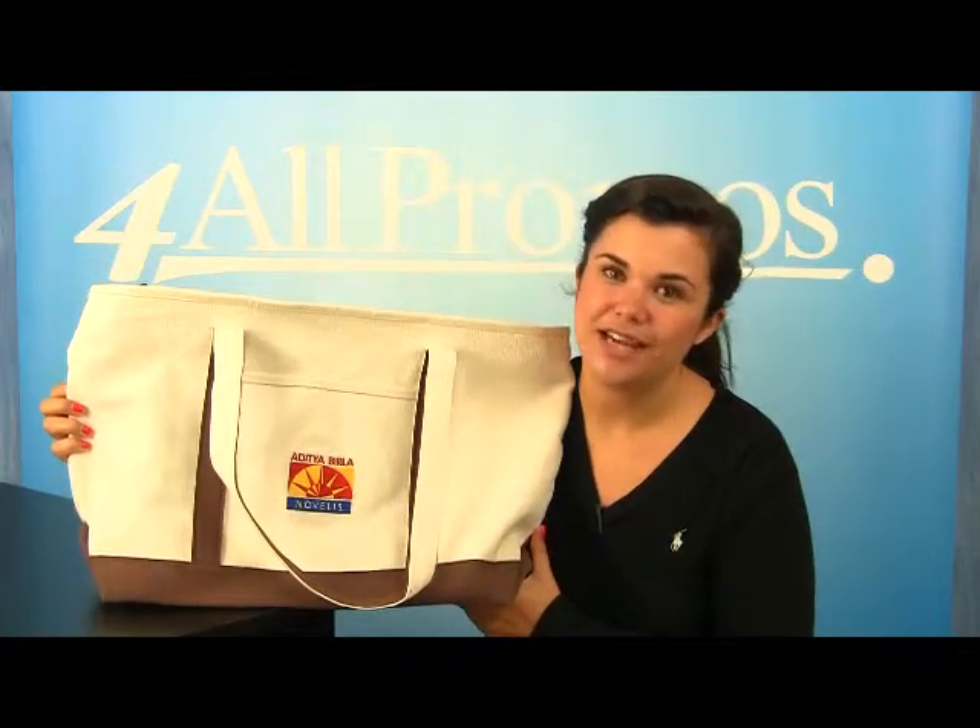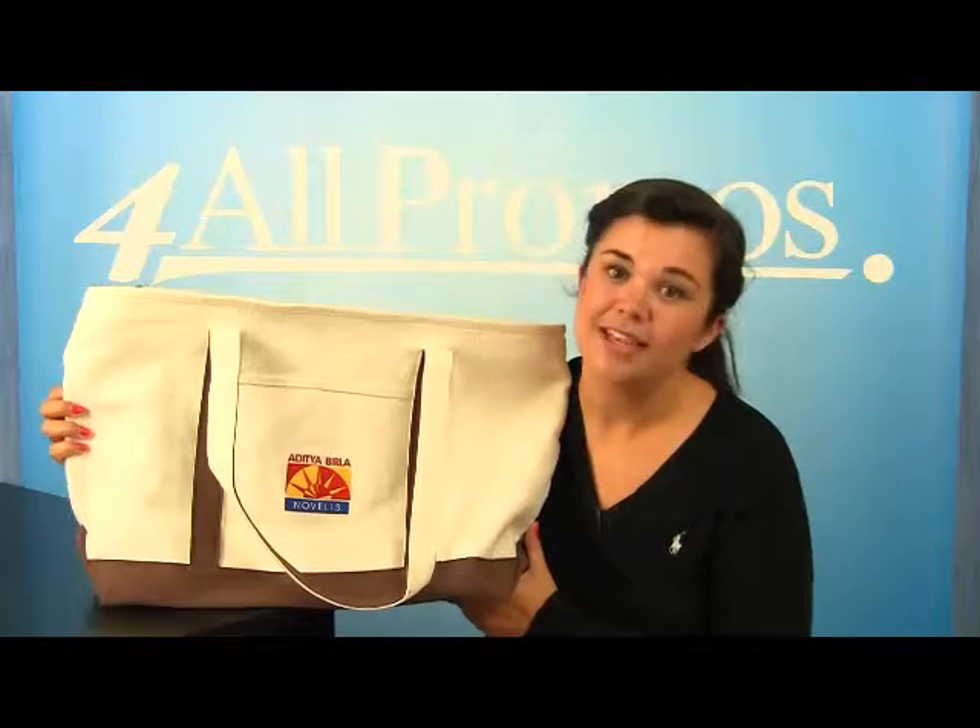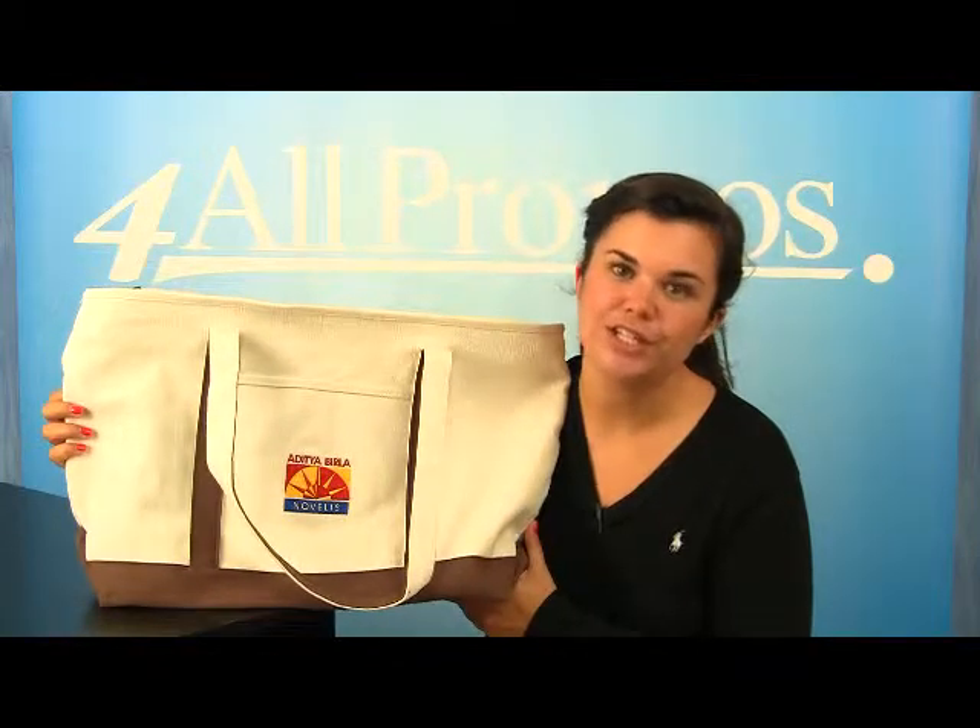Hi, this is our Large Heavy Cotton Canvas Boat Tote, SKU number 313-3235.